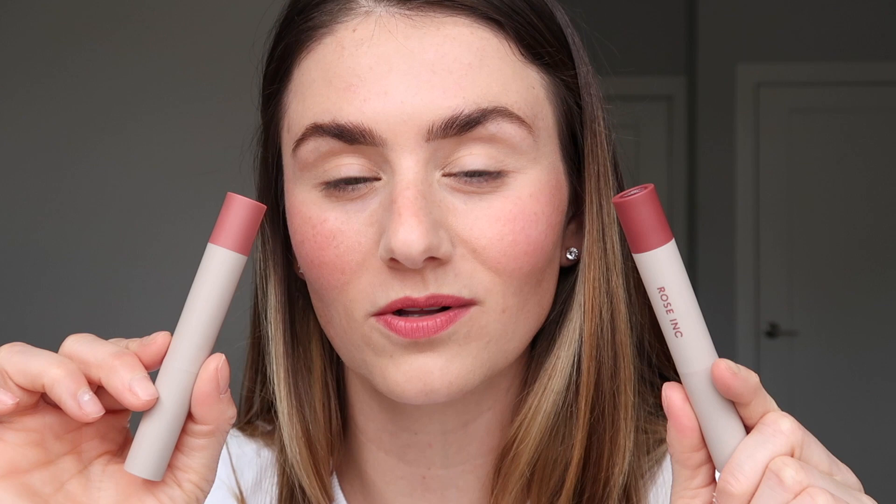This is the final look — I don't have any mascara or eye makeup on, I just want you to be able to see what the products look like by themselves. I'm excited to see the brand branch out and maybe introduce some eye products, bronzer, highlighter, or eyeshadow. But let's do a quick recap and speed review of my thoughts on all the products.